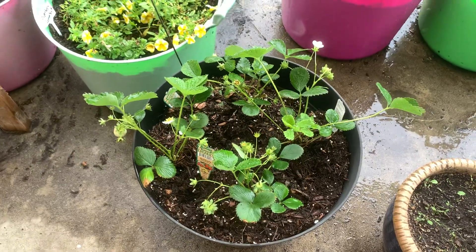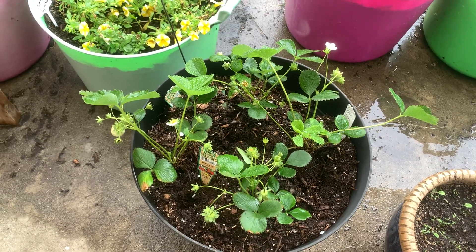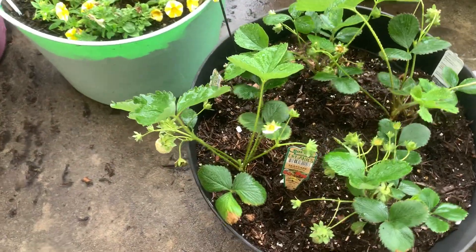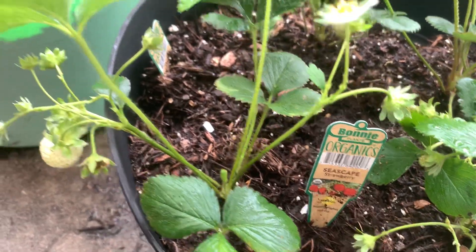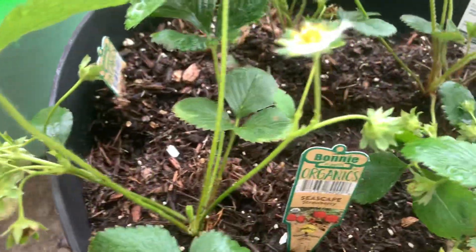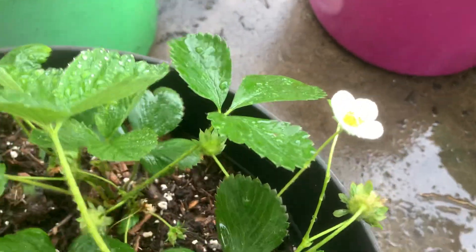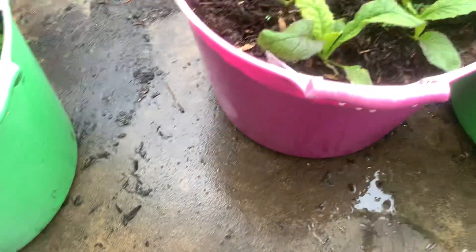Good morning and welcome back to Auntie's Garden, just dropping in to give you an update on what's going on. Here I have some of the strawberries that I'm growing and they're starting to come in.